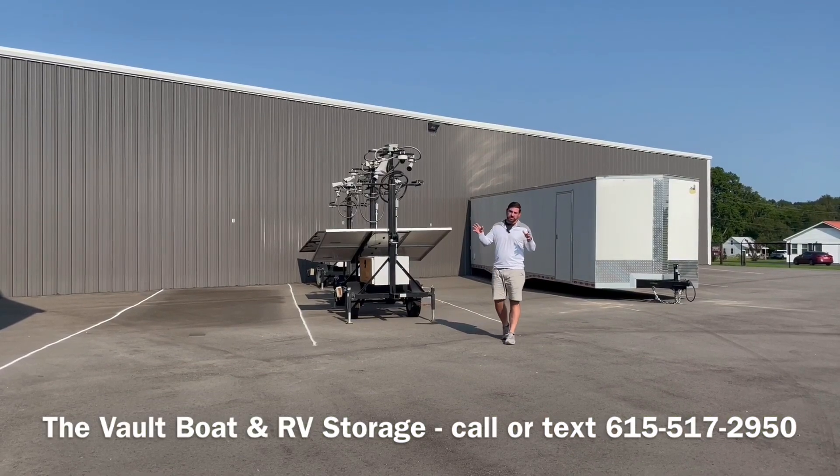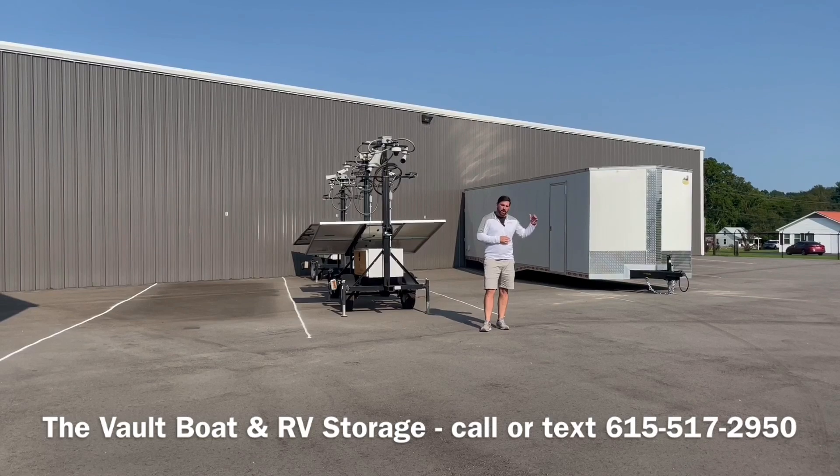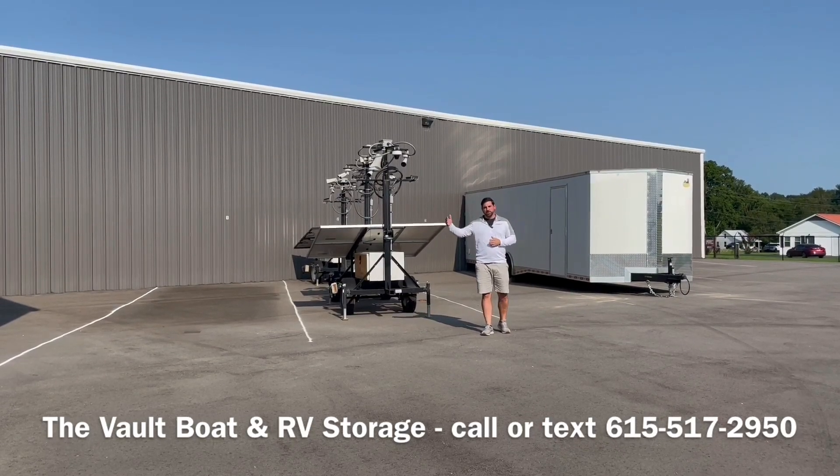On top of the fully enclosed units that we have at the facility, we also provide outdoor parking. We have spots that are as small as 20 feet all the way up to 40 feet.